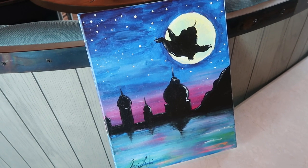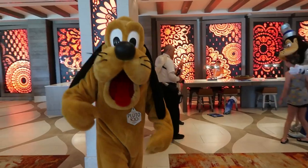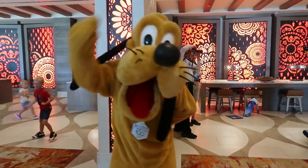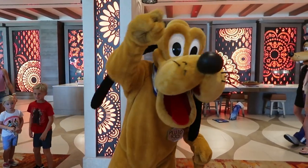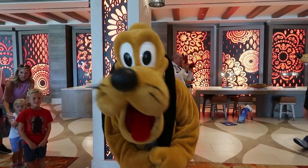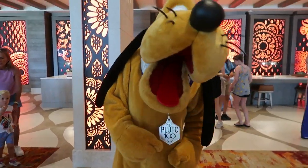Pluto, you're looking so handsome! I love your collar and your nameplate — Pluto 100, that's right! Oh, you are so adorable. Pluto, you have a magical, wonderful day!